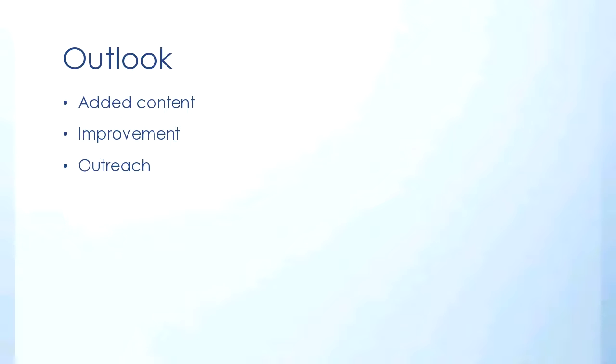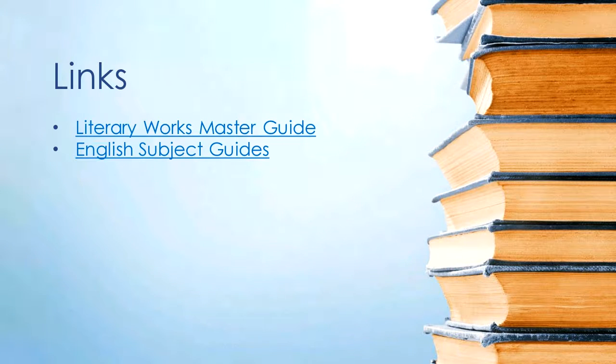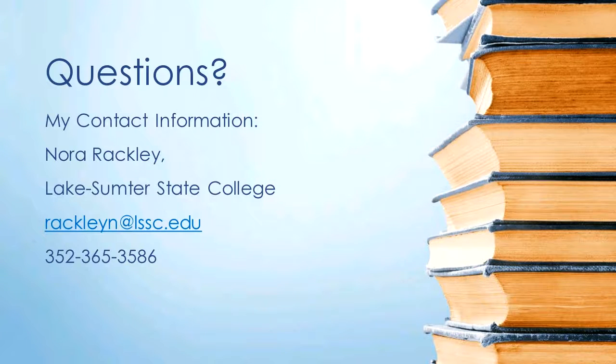In the near future we want to evaluate the guides and conduct additional student and faculty surveys to help improve our projects. Here are some links — they'll be posted on the virtual conference LibGuide, and with that I'm open to questions. Here's my contact information if you have any more questions after today.